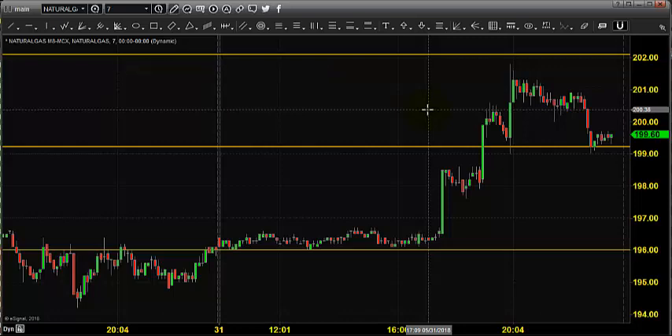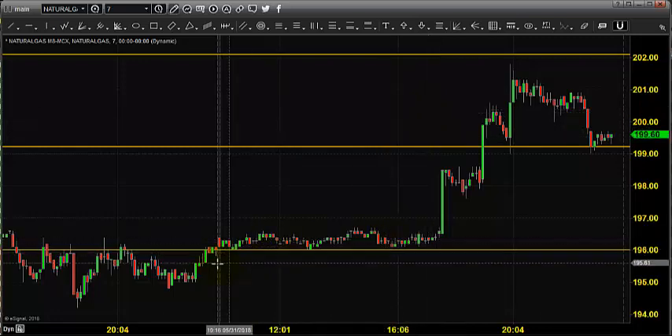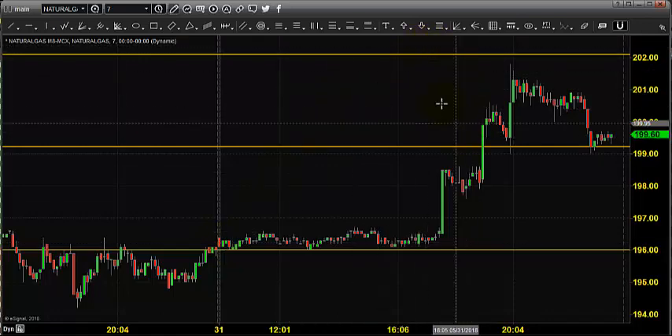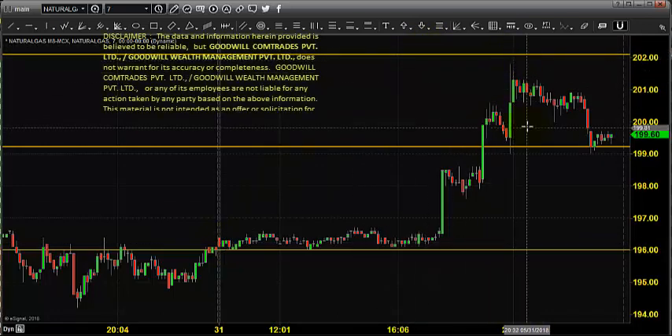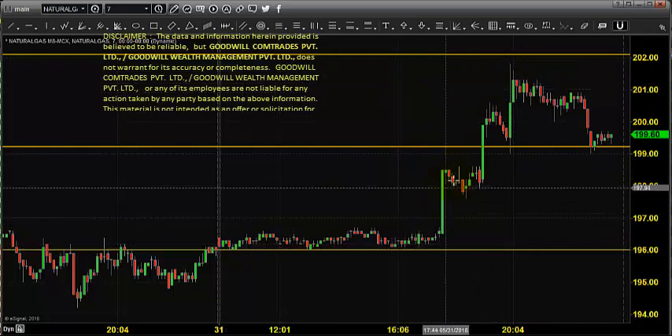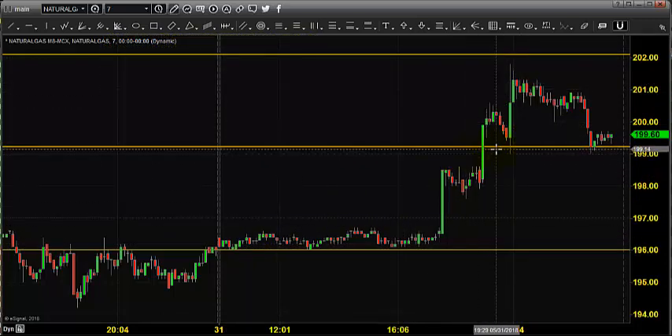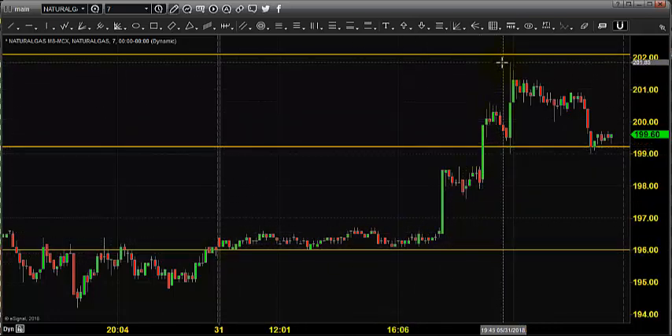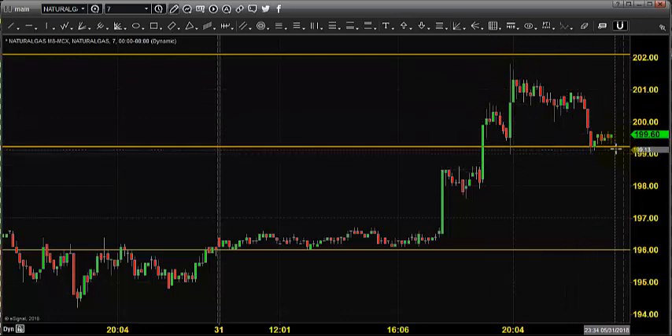Before looking into that, let us see what happened yesterday and what we expected yesterday. The chart you are seeing is a 7-minute candlestick chart, and this candlestick indicates yesterday's price opening, which shows that the market opened near 196. We expected natural gas to stay in selling, maintaining 202 as maximum resistance and 203 as stop loss. We advised conservative traders to wait for the price to come near 199 and then go for selling. Right after opening, the price went near 202, found resistance, and came down and closed near 199.60.